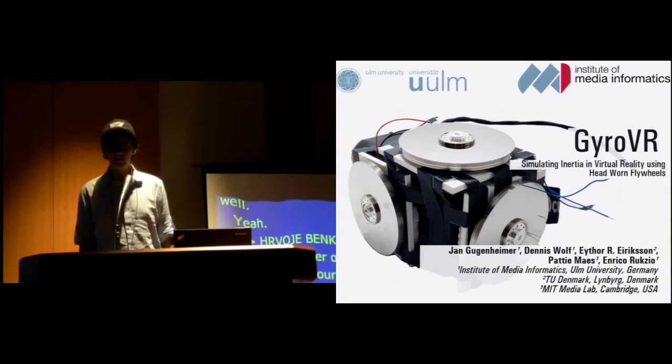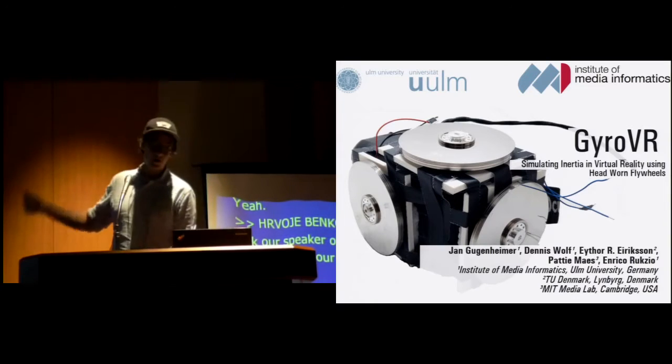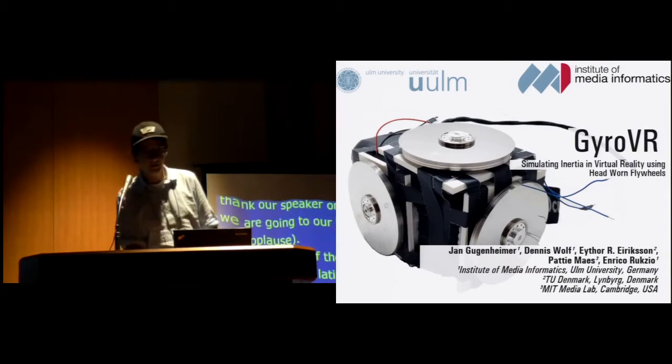Hi, thanks for the nice introduction. My name is Jan Guggenheimer. I'm going to present the work GyroWare, that I conducted with my colleagues from University of Denmark and MIT Media Lab.